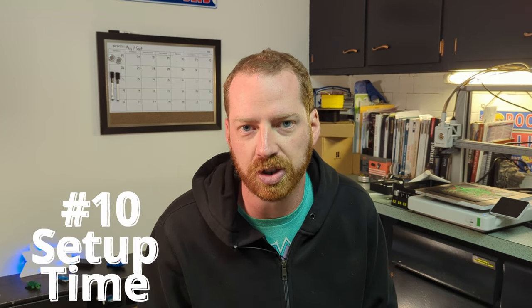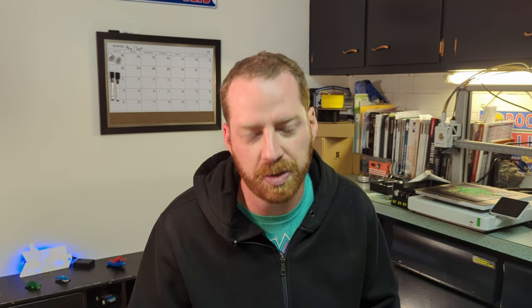Number 10 is setup time. When you first get this thing, it's not completely ready to go right out of the box. I like to take my time when setting things up and it took me a couple of hours, but realistically — and I've heard other people say this — you could set this up in half an hour when you first get it, which compared to most 3D printers is amazing.